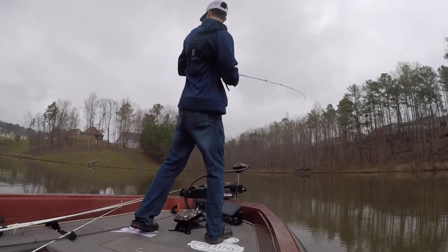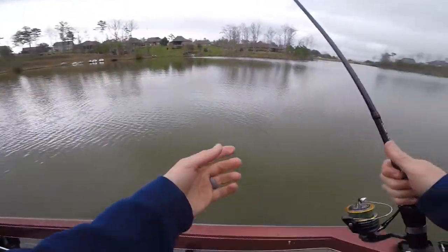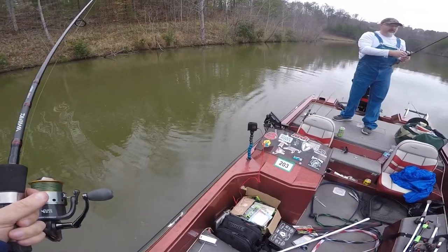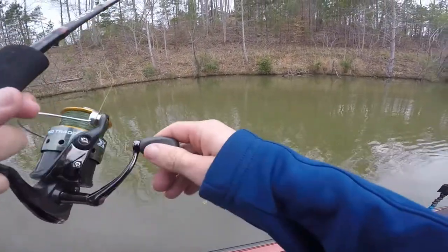I broke off — big one. That's a big one, he pulled drag. He had it, he was running with it. I broke my reel. A fish came off. You lost a fish.